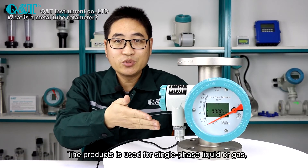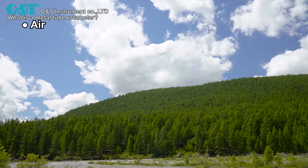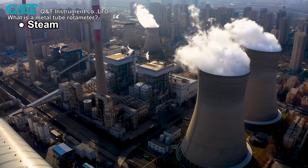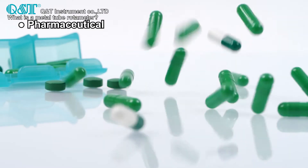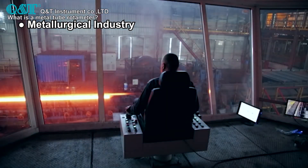The product is used for single phase liquid or gas, like air, water, lubrication oil, steam, hydrogen, oxygen, etc., and many other liquids or gases in the chemical, pharmaceutical, petrochemical, food, metallurgical industries, and more.